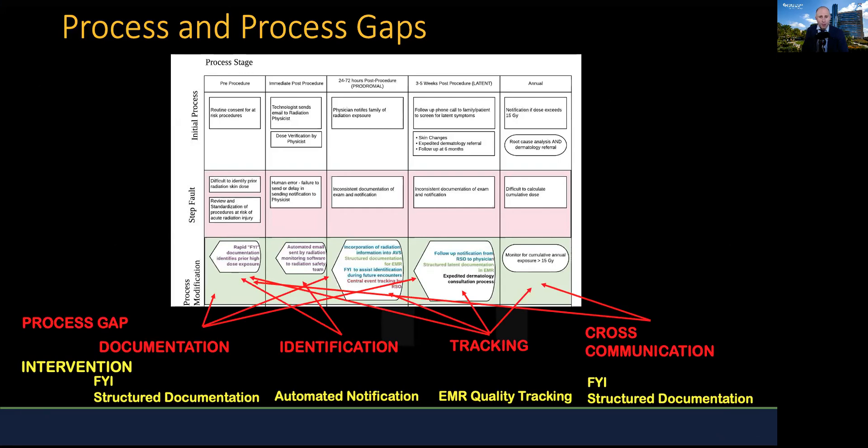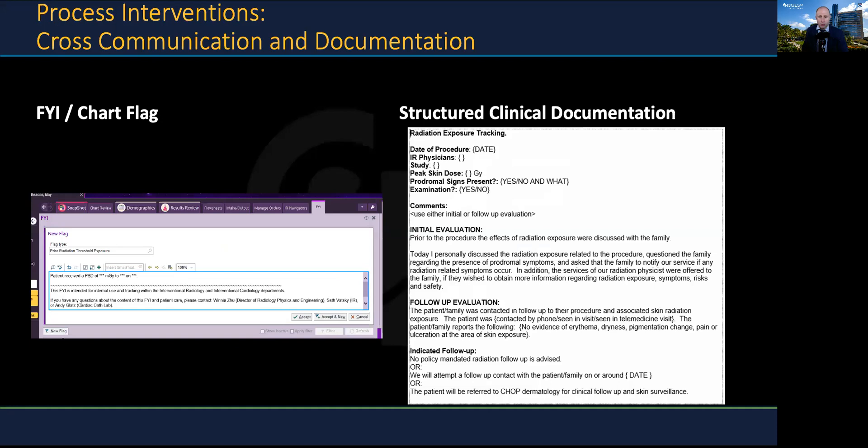In order to accomplish this, we engaged in a multidisciplinary review of our process to identify system failures and then created modifications or interventions to address each of these. For example, to address the issues with departmental cross-communication, we created an FYI or chart flag that allowed rapid identification of patients who have received prior peak skin dose exposures in either cardiology or interventional radiology.